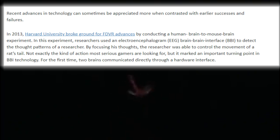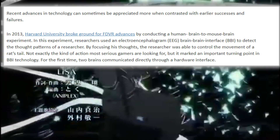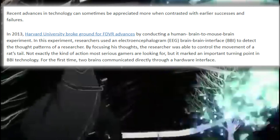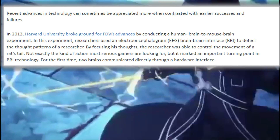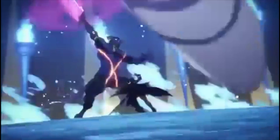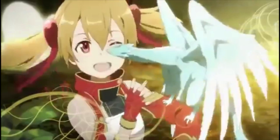In 2013 there was a major breakthrough in an experiment run by Harvard University. They had successfully used the thought patterns of a person to directly control a robotic arm. This was the first time that a brain could communicate to a hardware interface. The biggest reason this is important is because it proved that a human brain could be interpreted by a computer.